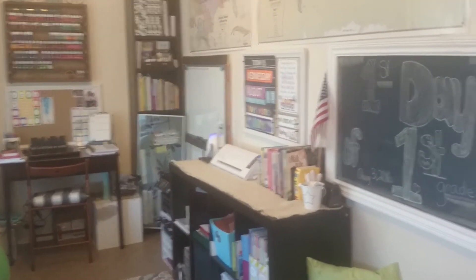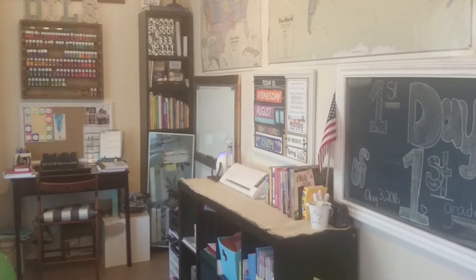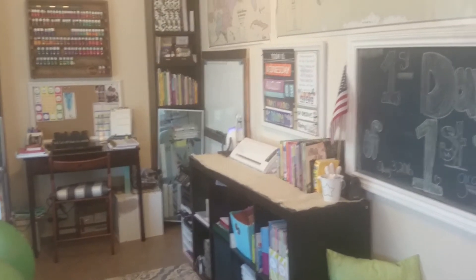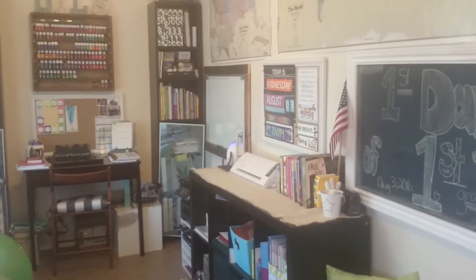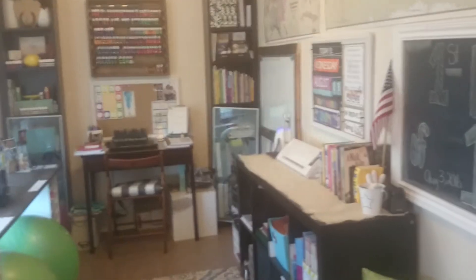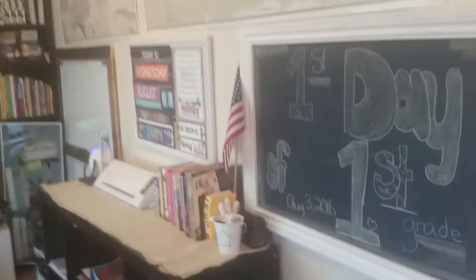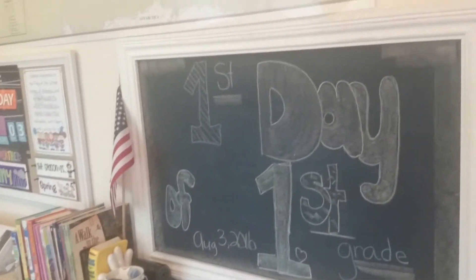It's a small space so it's kind of been put together with pieces of furniture that we had left over in other places of the house. Eventually I'd love to get more nice, not just Ikea pieces and parts. But for now, this is what we have. We have our chalkboard here that we just did our pictures in front of, so we still have that on there.